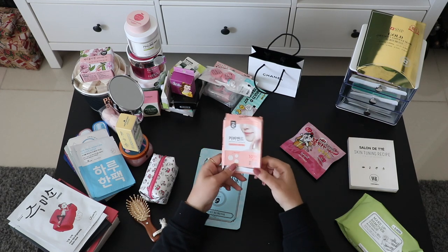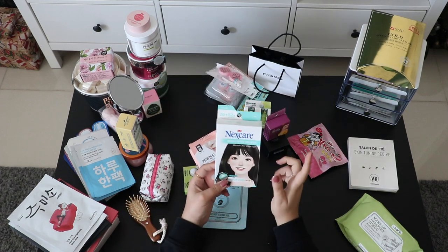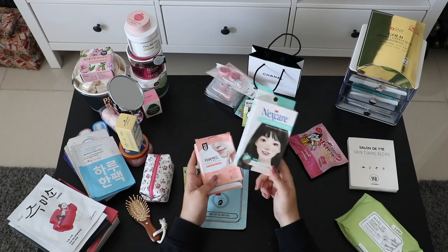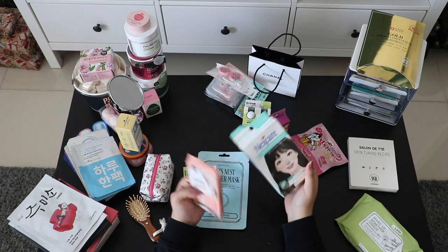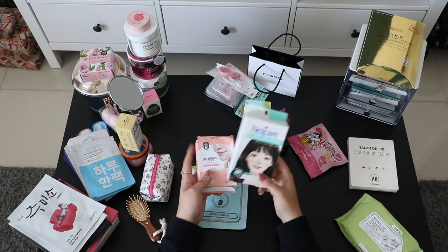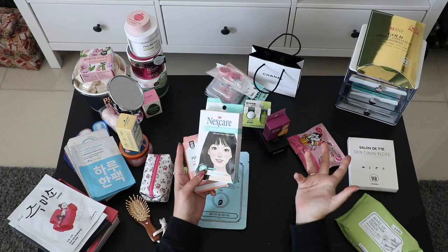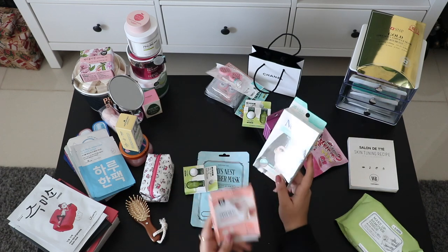This is another acne patches product — it got a bit squashed in my bag. There are also some other acne patches here. I tried some but didn't find them that useful, but maybe it's because I'm not sleeping well. They might be helpful — don't expect miracles, but let's try other brands.